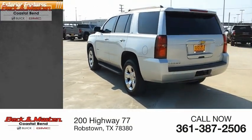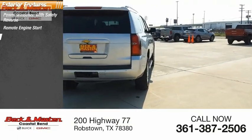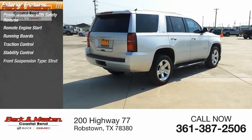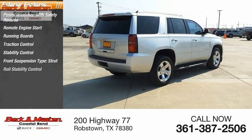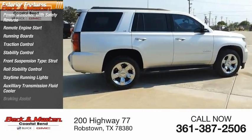Here are some of this vehicle's great options: power windows with safety reverse, remote engine start, running boards, traction control, stability control, front suspension type strut, roll stability control, daytime running lights, auxiliary transmission fluid cooler, braking assist.